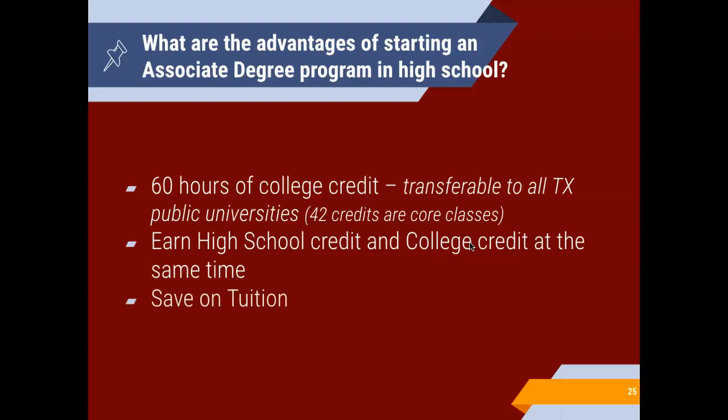The core classes plus 18 elective credit hours are offered in this associate's degree. The most up-to-date information I have is that each three-hour credit is $299 for Grayson courses. Of course, if your student is on free or reduced lunch based on income, they are eligible for free or reduced tuition, and that's something we would work with your student on as well.